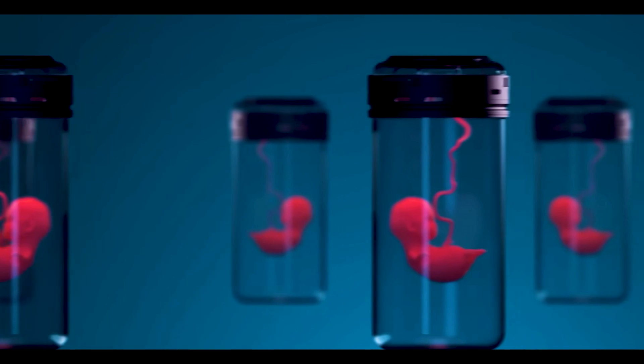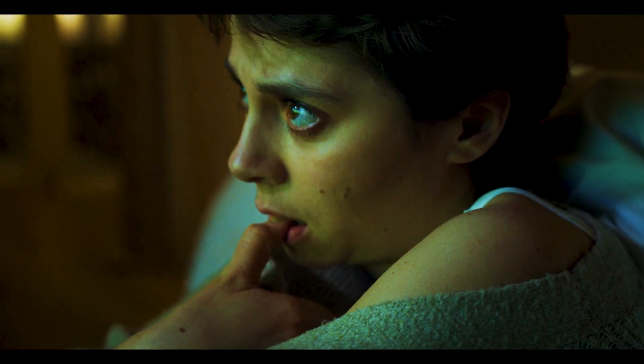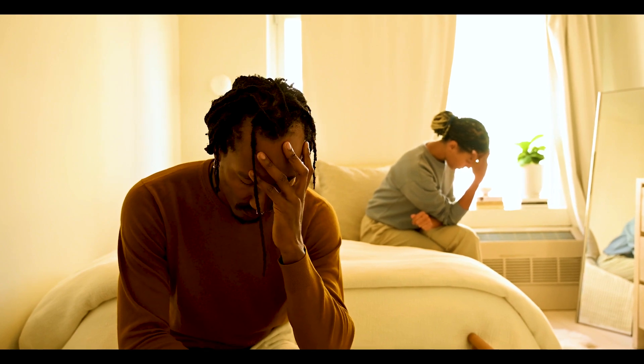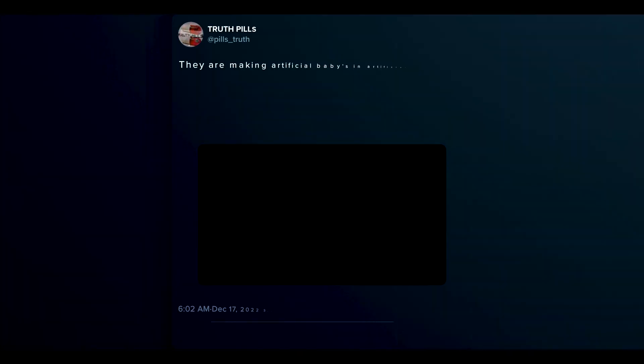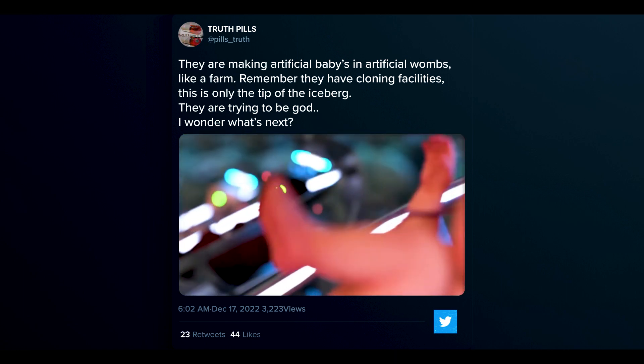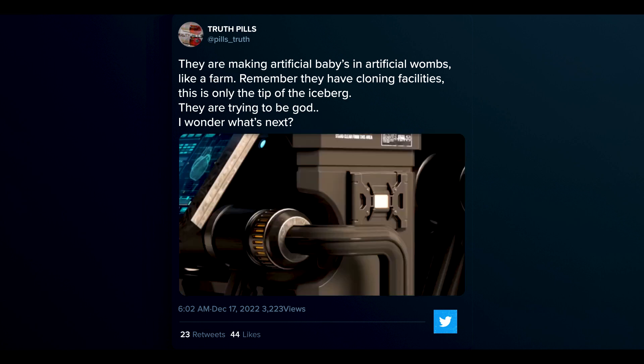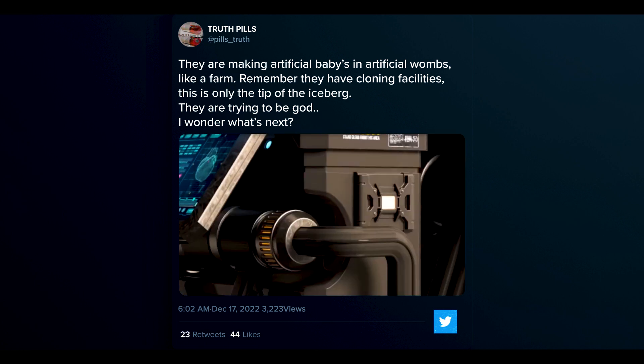Despite the video presenting an ambitious and utopian vision, viewers cannot help but notice the ominous undertones, leading them to consider the ramifications of such a concept. One Twitter user said: 'They are making artificial babies in artificial wombs, like a farm. Remember, they have cloning facilities. This is only the tip of the iceberg. They are trying to be God. I wonder what's next?'